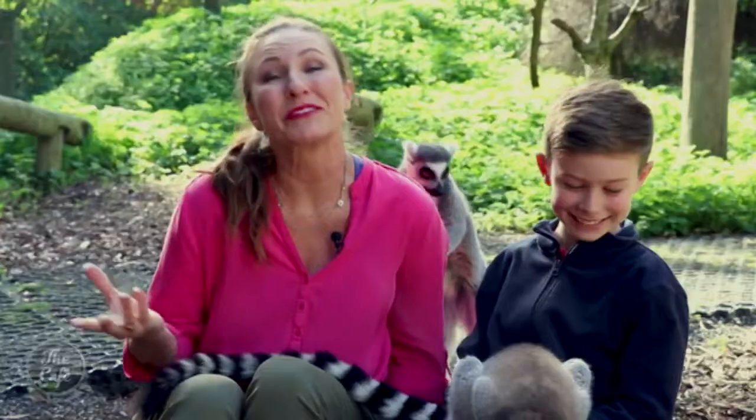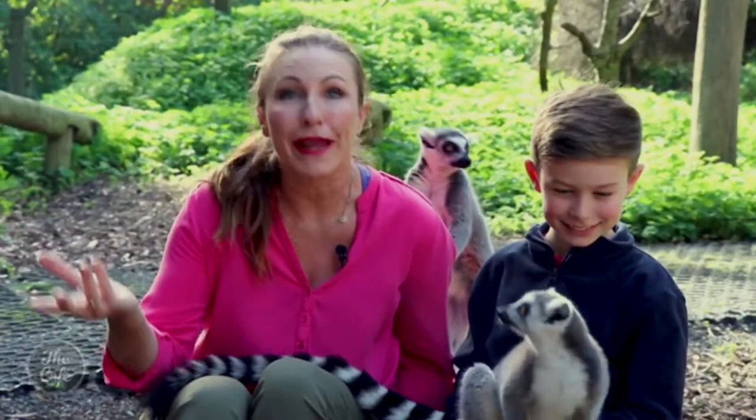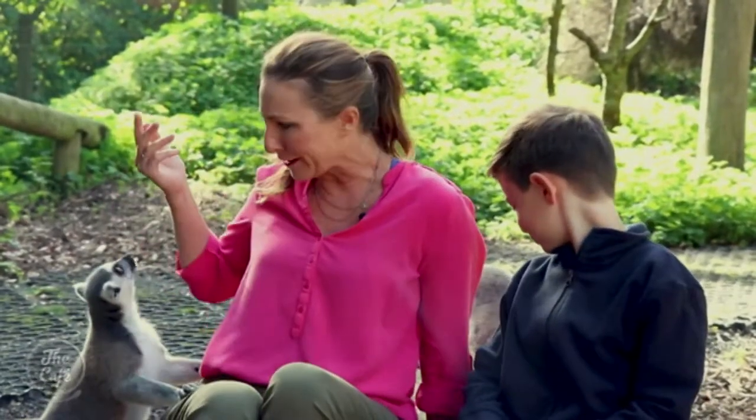The Waikato region is home to some of New Zealand's top tourist attractions like Waitomo Glowworm Caves, Raglan, of course, and Hobbiton. But I bet you've never thought of spending an entire family vacation in Hamilton City. Well, we're going to inspire you today, starting with these furry little guys.